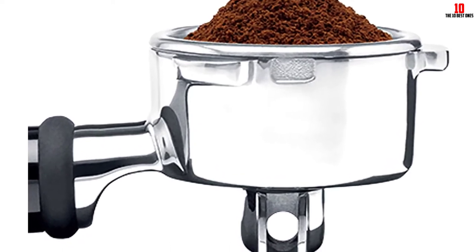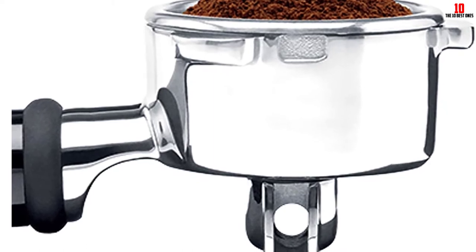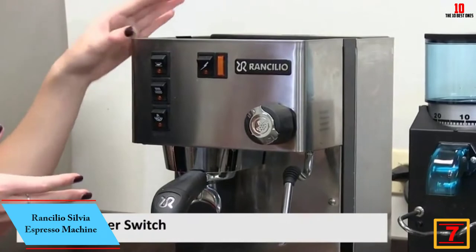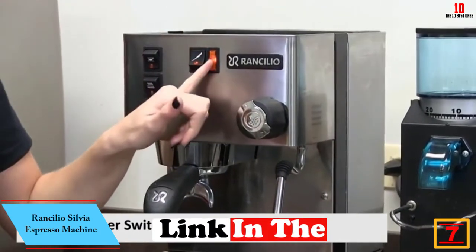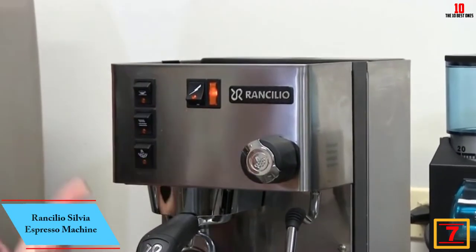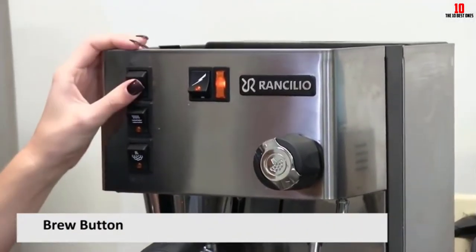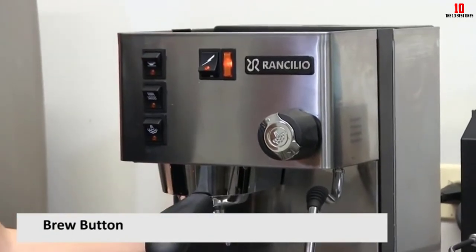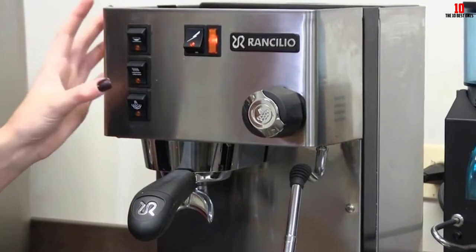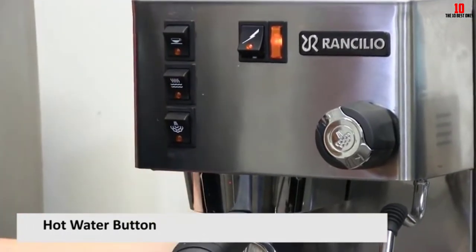Overall this is an outstanding espresso machine from a brand you can trust, with the only real complaints coming from a few consumers griping about build quality issues developing over time. At number seven we have the Rancilio Silvia espresso machine. The Rancilio Silvia is a classic and enduringly popular home espresso machine from a brand with a deep bench of great commercial machines. This new and improved iteration gives you a first-class semi-automatic espresso machine.